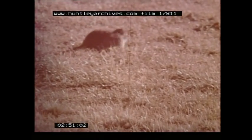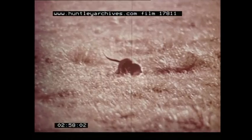The potoroo's speed provides a survival advantage. In slow motion, their kangaroo characteristics are more obvious.